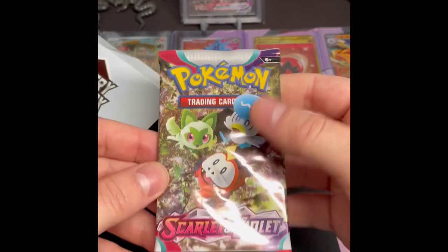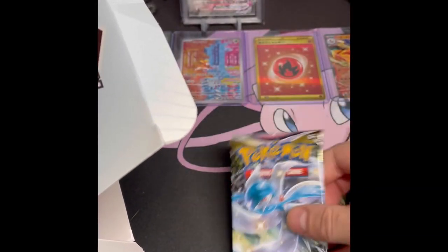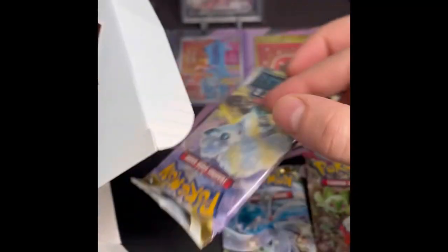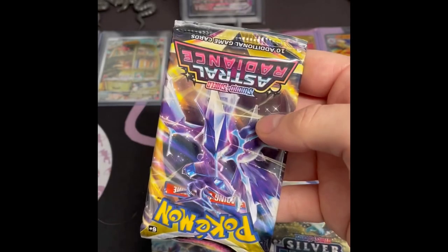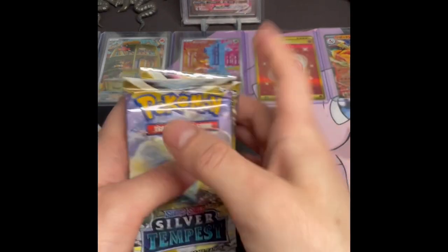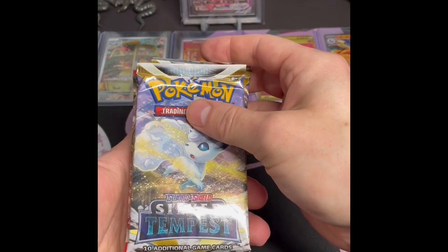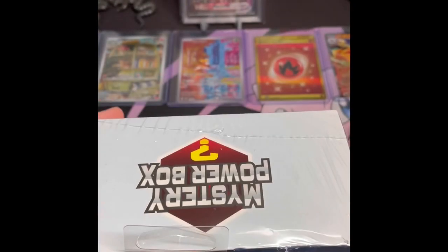So these ones you can't actually get any cards or anything — we have a Scarlet and Violet base set, a Lost Origin, a Silver Tempest, and an Astral Radiance, and then another Astral Radiance. Definitely no chase pack in this one.